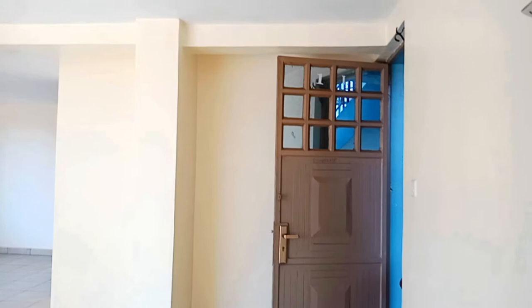The living room is very big. The windows are so wide, so the light penetration in this house is good.